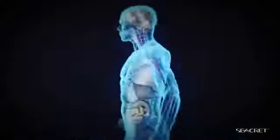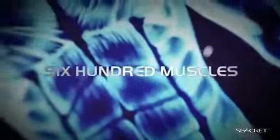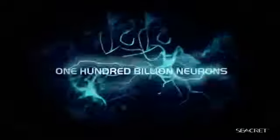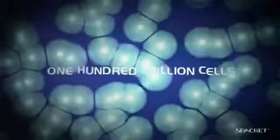The human body contains 5 liters of blood, 40 liters of water, 78 organs, 206 bones, 600 muscles, 100 billion neurons, 100 trillion cells, and at the center of it is a heart that beats around 2.5 billion times.